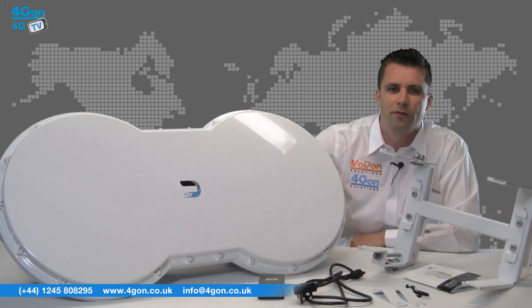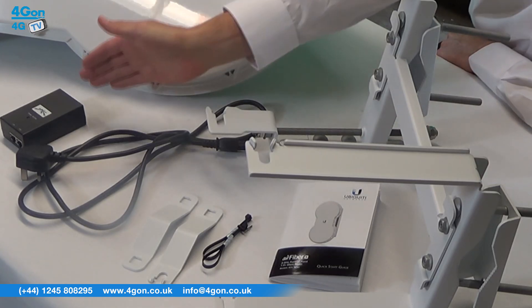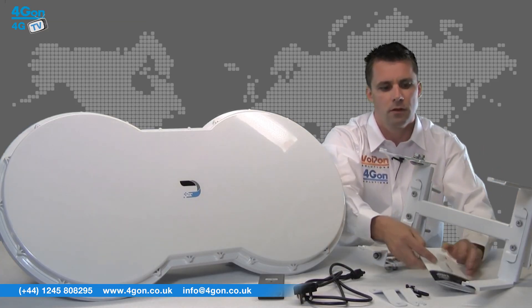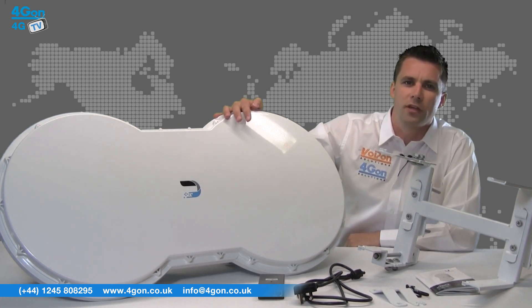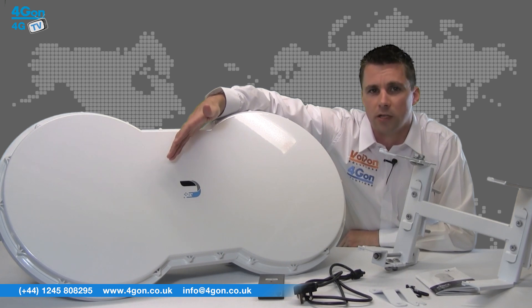The Airfiber 5U comes complete with the Airfiber unit, PoE adapter, power cord, mounting equipment and documentation. Just like the Airfiber 24, the Airfiber 5U is large and robust. It looks great, fitting in with the current Ubiquiti product line, and you can see here that it's the first product to ship with the updated Ubiquiti branding.